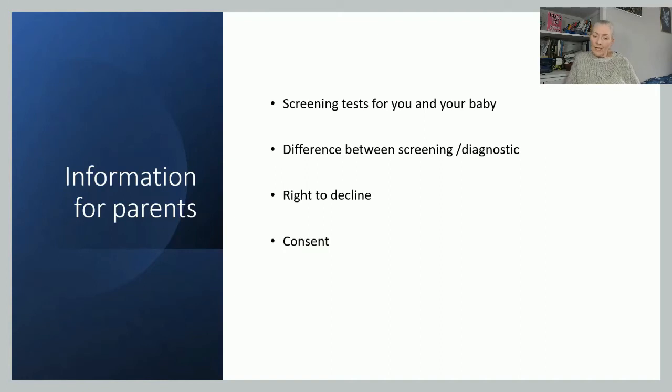Parents have the right to decline — all individuals have the right to decline treatment. They can decline all or part of the NYPE. It's important to document in the appropriate pathways that they've been offered the test, that they understand what the screening is about, and that they've chosen to decline, along with their reasons. It's also important to note that the baby remains eligible for screening up until six weeks old, and contact details should be left with the parents should they decide to change their mind.